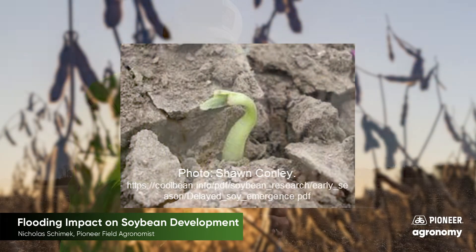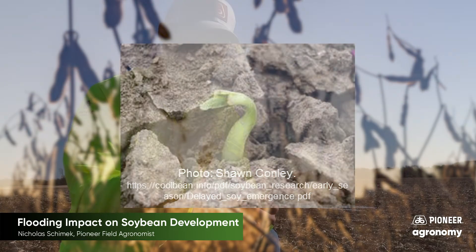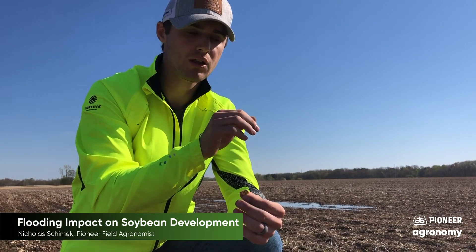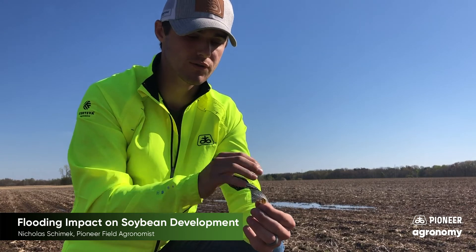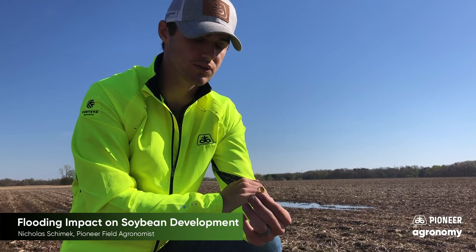That crusting can be impactful because it might pull off some of these cotyledons, making it hard for them to be pulled through the soil surface. If we lose one cotyledon, it's not much of a concern — yield impact is probably not going to be hit quite as much. However, if we see both cotyledons pulled off, yield impact is roughly going to be two to seven percent. Hopefully crusting in these areas isn't as bad, but there are ways to alleviate it — such as using a rotary hoe to break up some of that soil surface — but be cautious not to damage the hypocotyl as it's emerging towards the soil surface.